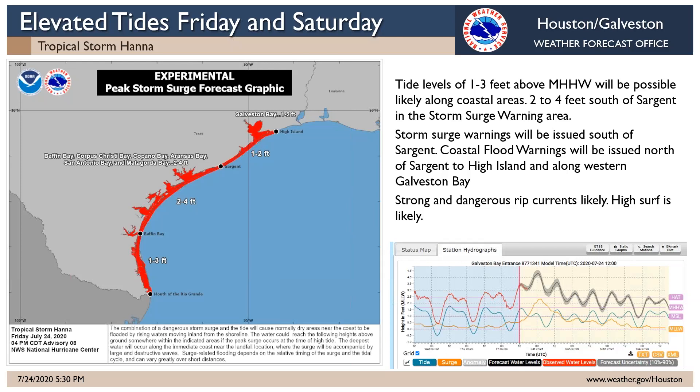We had a pretty high tide today around three and a half feet above mean lower low water. The next high tide this evening is forecast to be even a bit higher — above four feet late this afternoon and evening. Those higher tides around four feet will probably continue into tomorrow morning.